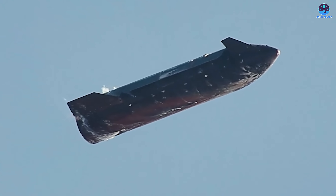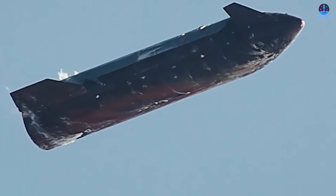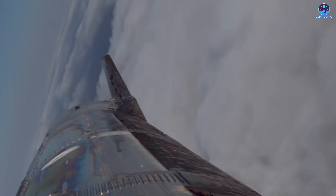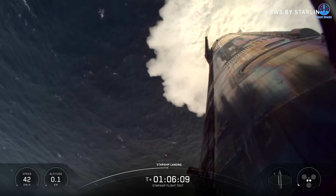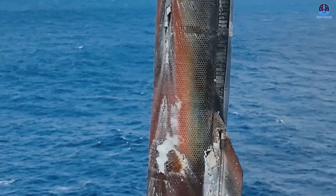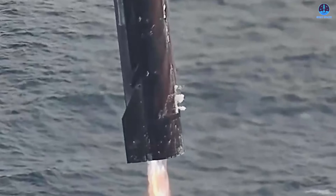Upon reviewing this new footage, it quickly became clear that Ship 38's heat shield was not as flawless as previously thought. While it performed significantly better than that of Flight 10, small issues such as coolant leakage and oxidation were still visible, though notably reduced. The most apparent leak occurred near the aft section, specifically where the main liquid oxygen tank meets the engine compartment, where venting gas could be seen escaping with significant force.